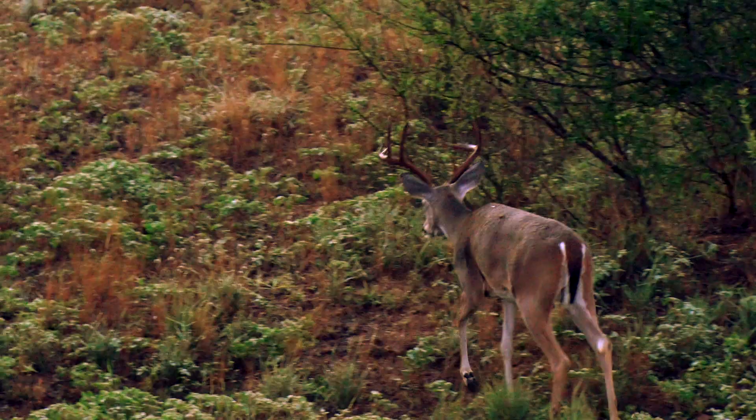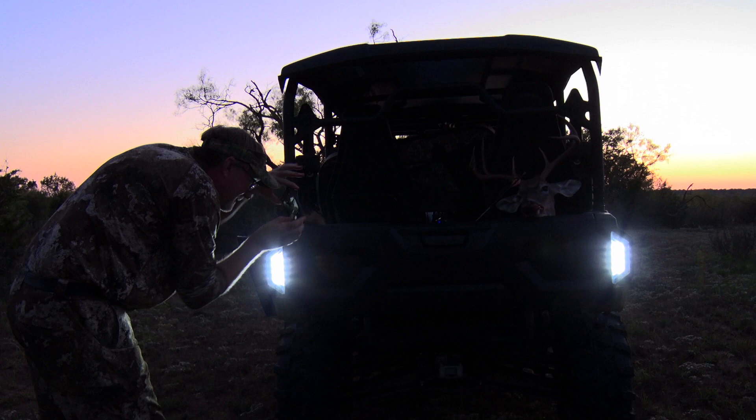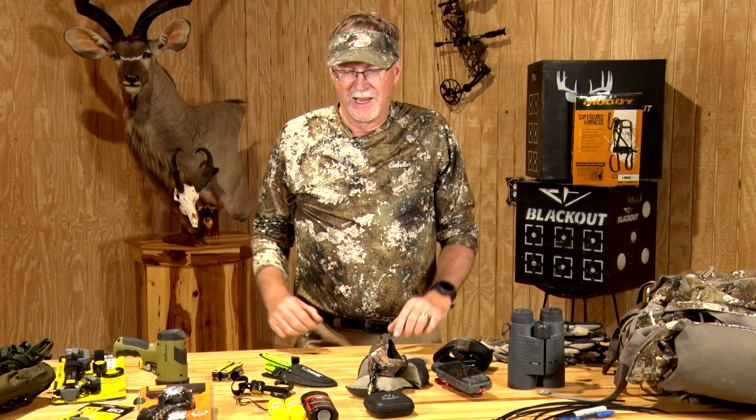There's something about Central Texas for me — opening weekend, climbing up in an oak tree and watching all the deer. Generally they're in huge bachelor groups, and it's always fun to hunt the Wendland Ranch when we all get together and do that.